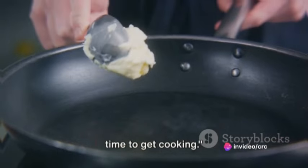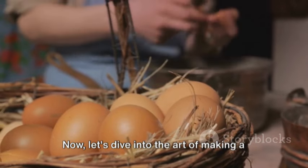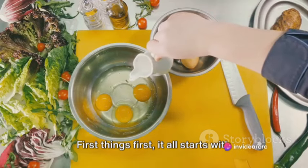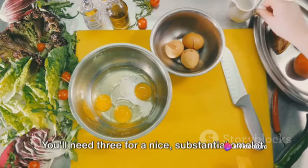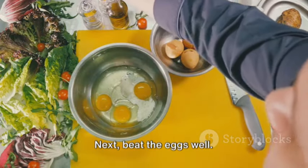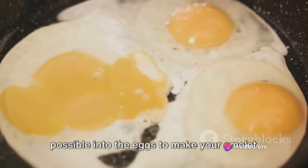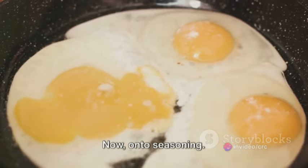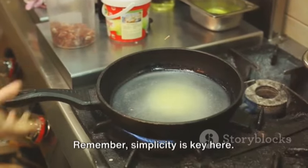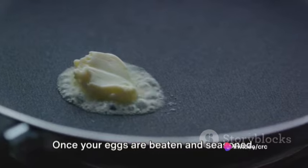Now that we have everything we need, it's time to get cooking. The secret to a great grilled cheese omelette lies in crafting the perfect omelette. You'll need three eggs for a nice substantial omelette. Crack them into a bowl with confidence — we don't want any shell invaders. Next, beat the eggs well — a minute or two of vigorous whisking. You want to incorporate as much air as possible to make your omelette light and fluffy. A pinch of salt and a generous grind of black pepper does the trick. Simplicity is key — you want to accentuate the flavor of the eggs, not overpower them.